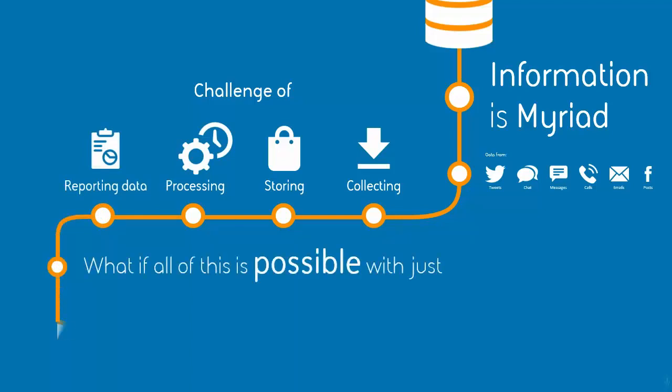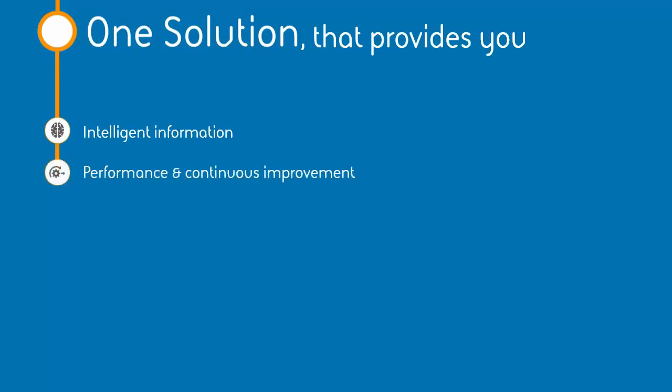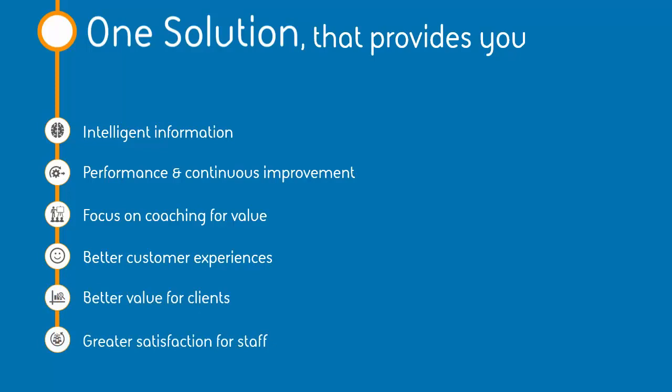What if all of this is possible with just one solution? A solution that provides you with intelligent information, performance and continuous improvement, with focus on coaching for value, giving better customer experiences, better value for clients, and greater satisfaction for staff.